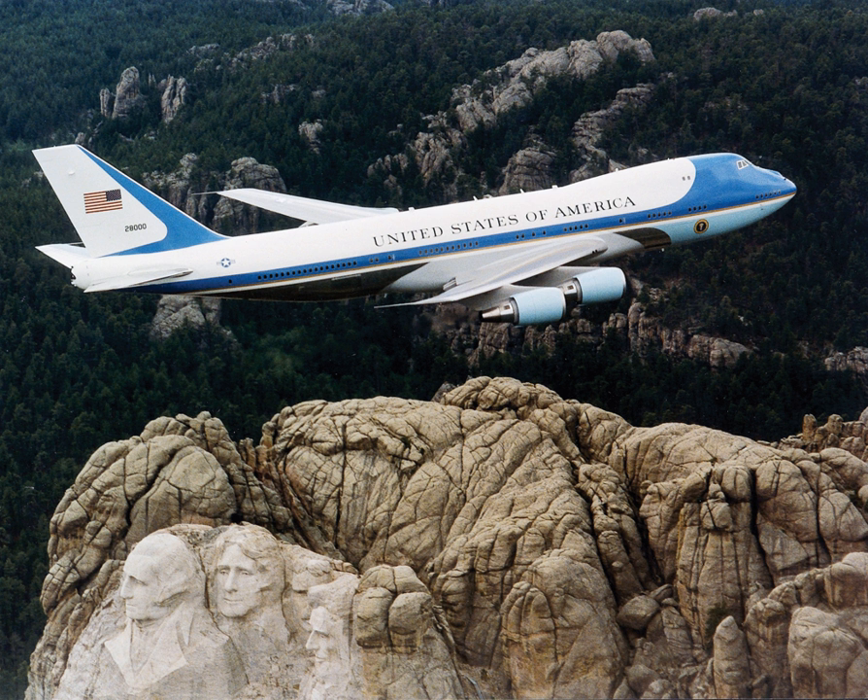Under John F. Kennedy, presidential air travel entered the jet age. He had used the Eisenhower-era jets for trips to Canada, France, Austria, and the United Kingdom. Then in October 1962, the U.S. Air Force purchased a Boeing C-137 Stratoliner, a modified long-range Boeing 707, Special Air Mission SAM 26,000.